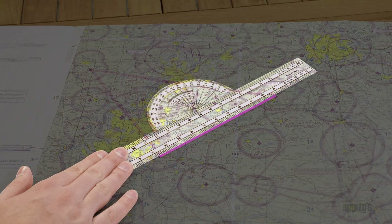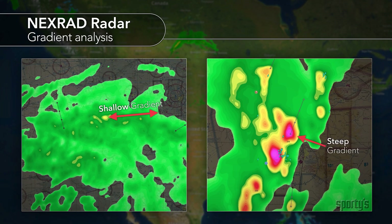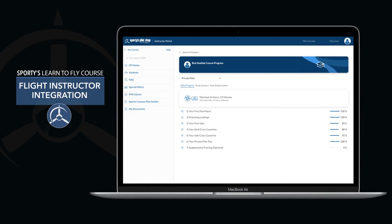How to use a plotter with a sectional chart, step-by-step instructions for making calculations with both electronic and manual E6B, pre-flight weather briefing tips, and an introduction to glass cockpits.